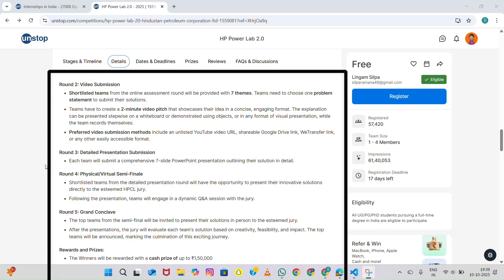Then we have Round Three: Detailed Presentation Submission. This is where the shortlisted teams from the video round prepare a PowerPoint presentation with up to seven slides. Here you will go in depth, explaining your problem analysis, key insights, methodology, proposed solution, implementation strategy, and how it can benefit HPCL. It's your chance to show clarity, structure, and business understanding. Every team participating in this round receives a certificate of merit.